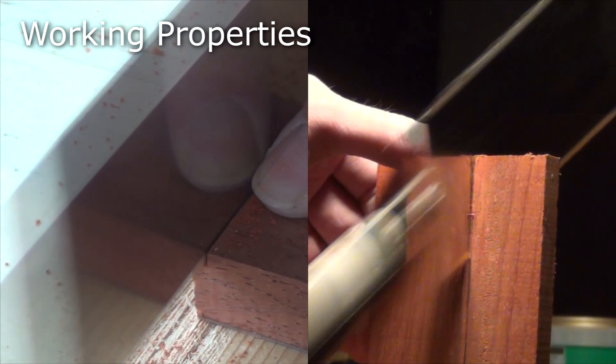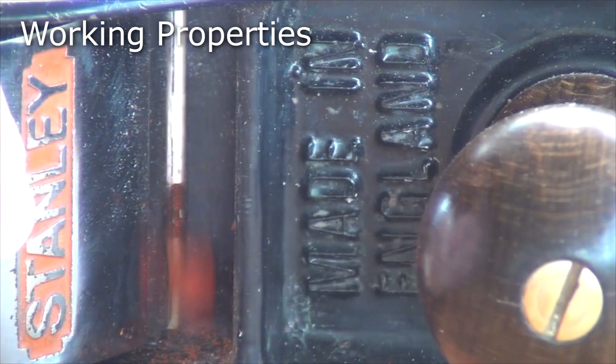Rip and cross cuts are easy, as is planing of the end grain. Planing of the face grain can be a little bit more tricky because of the interlocked nature. But it scrapes well and sands well to a good finish.